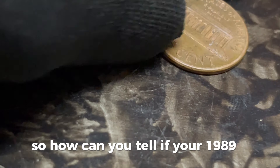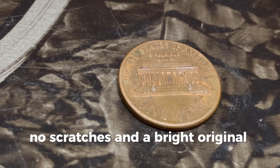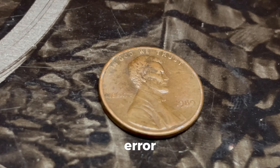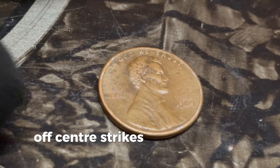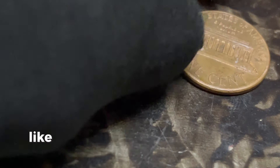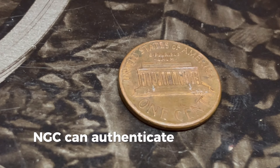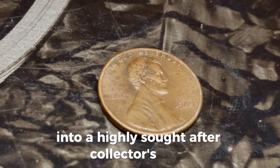So how can you tell if your 1989 D penny is worth a fortune? First, examine the coin's condition. Look for sharp details, no scratches, and a bright, original luster. Second, check for any unique errors or anomalies — error coins can be worth a lot more than their face value. Look for things like double-die obverse, off-center strikes, or any unusual markings. If you think you have a valuable penny, it's time to get it graded by a professional. Organizations like the Professional Coin Grading Service (PCGS) or Numismatic Guarantee Corporation (NGC) can authenticate and grade your coin. A certified grade can turn your penny from an interesting find into a highly sought-after collector's item.